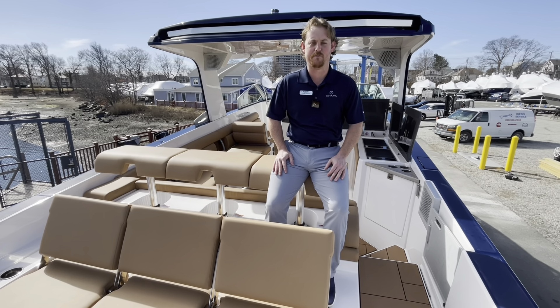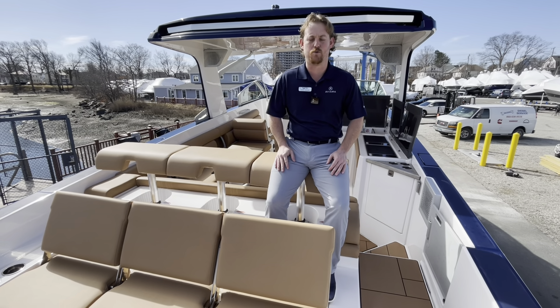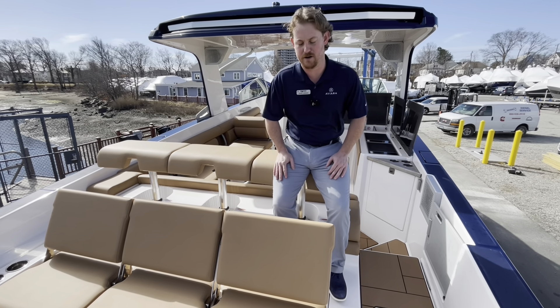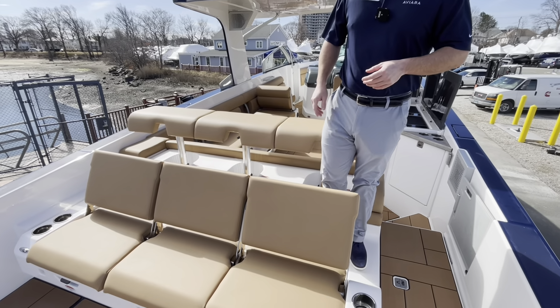How's it going? Steve Ladan from REMAX Boston. We're sitting on our 2022 Aviara 36 trade. This boat is fully loaded. It's powered with Ilmore stern drives.